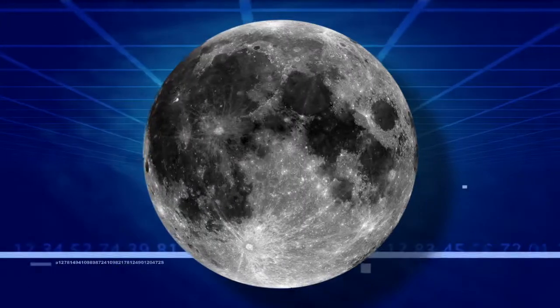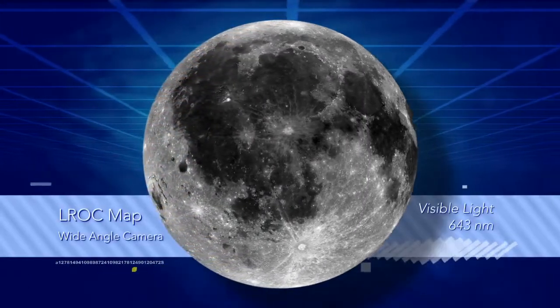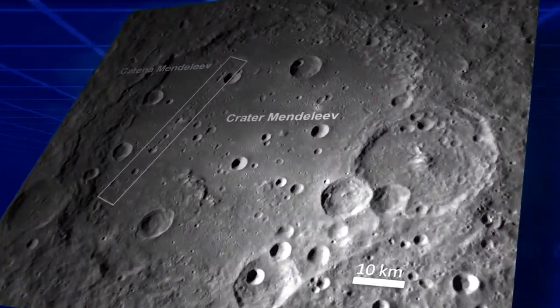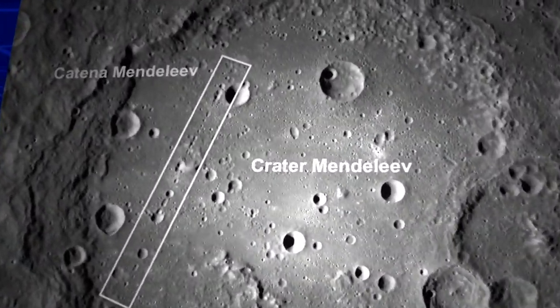Then there's a third camera, a wide-angle camera, which maps the moon in UV and visible wavelengths. Its key purpose is to look at compositional differences for both scientific and resource evaluation.